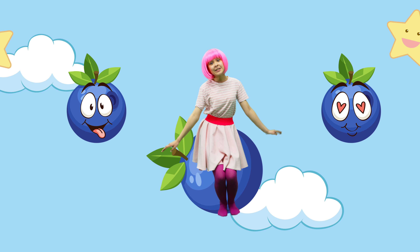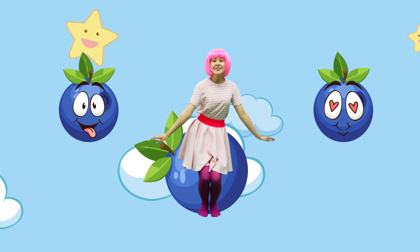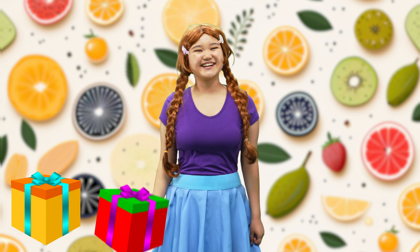Blue blueberry! Choose one of them, then do it again! Choose one of them, then do it again! And the last fruit!